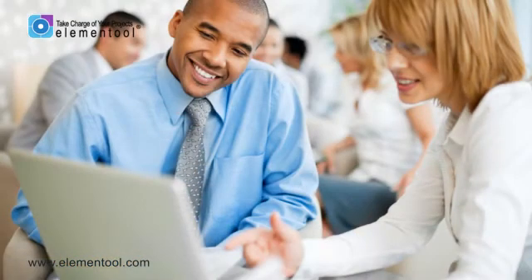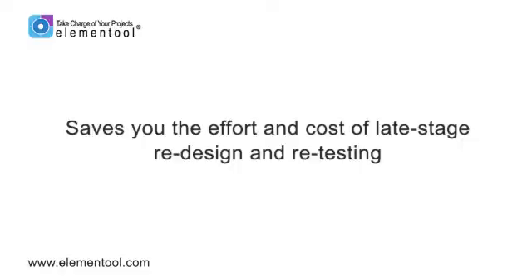This way, you ensure that everyone develops the same set of features, avoiding a situation in which there are several different versions of product documents out there. And because all that information is available in one document, the SRS makes it easy for new employees to quickly learn the details of the project. Another benefit is that it ultimately saves you the effort and cost of late-stage redesign and retesting.